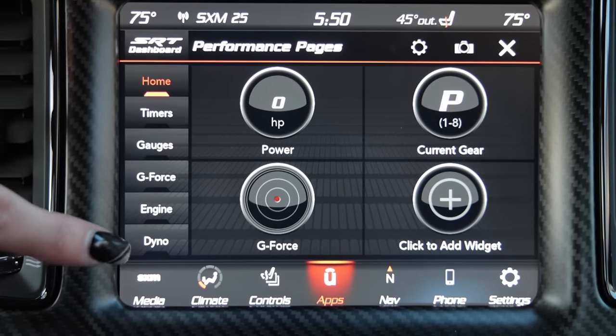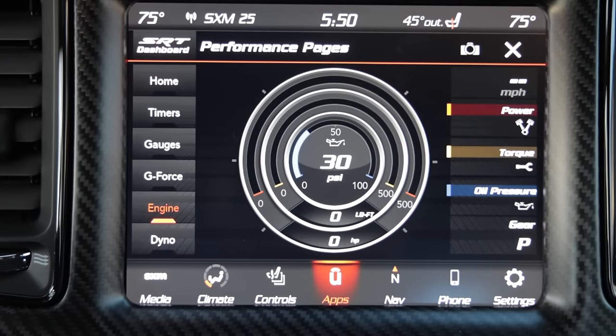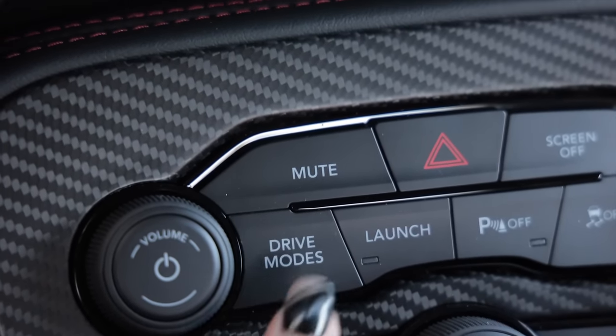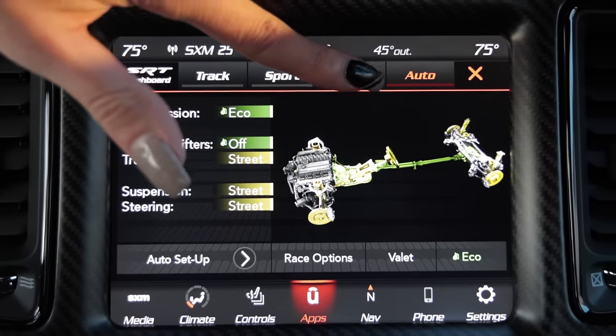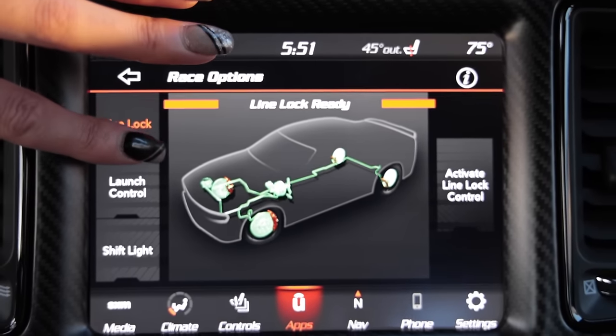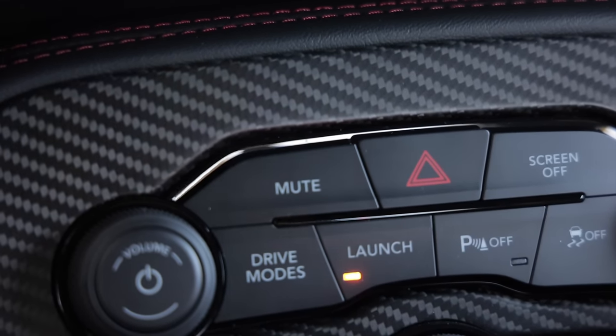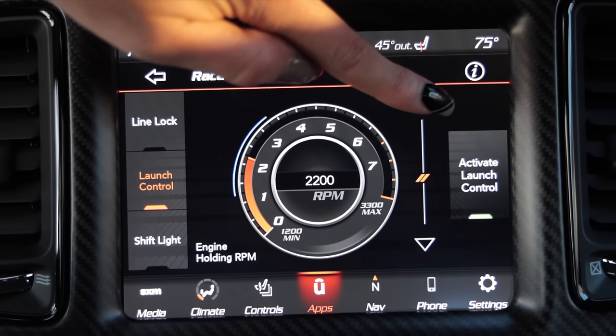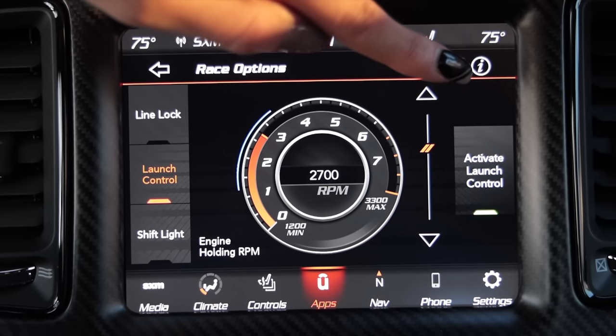There are all kinds of different menus in here of things that you can monitor, like a dyno engine. There's a button right next to a launch control button to access drive modes — you can go from auto, that's the softest setting, to custom, sport, and track. Each one of those you can custom configure. There's also line lock so you can do some burnouts. Then I can select the launch control button and custom configure at what RPM you'd like to launch. I'm going to put it at 2700.